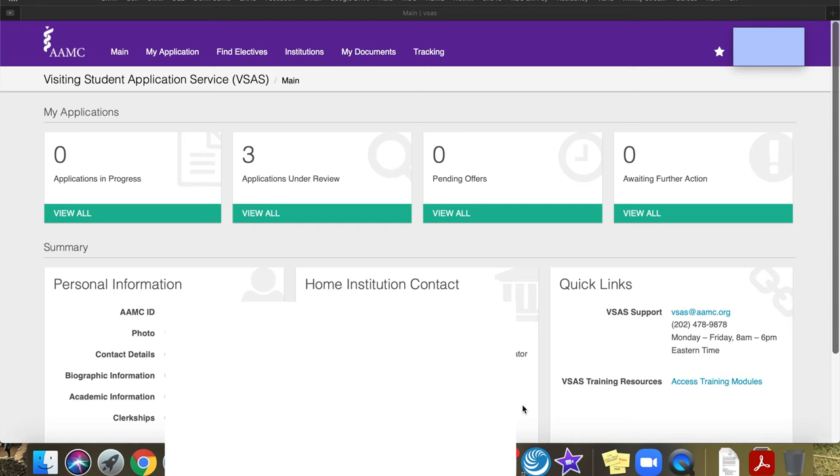To go on away rotations, your school will send you an email usually at the end of third year and give you access codes. You'll use those codes to get onto VSAS or VSLO. VSAS stands for Visiting Students Application Services and VSLO stands for Visiting Students Learning Opportunities. Once you're on there, you can select different schools you'd like to do your away rotations at and choose the specialty. This is typically how you apply, though this year some schools are doing it more informally by emailing coordinators. I'm going to show you how to sign up for away rotations — there are still schools accepting people right now.